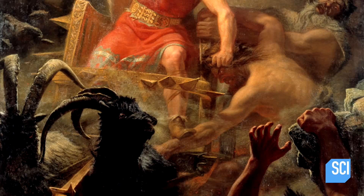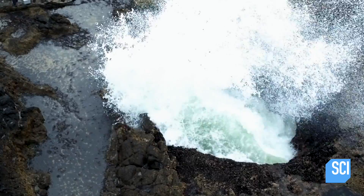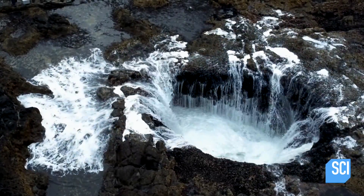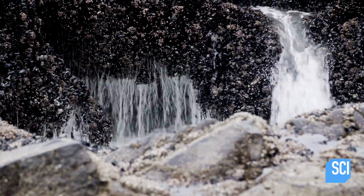And the name is fitting. It certainly looks as if the Norse god of thunder slammed down his iconic hammer in a fit of fury and created this raging hole in the basalt rock. But what exactly is Thor's Well?